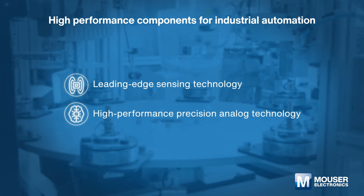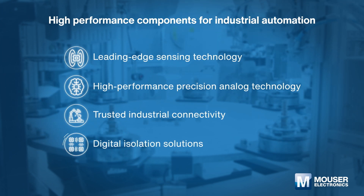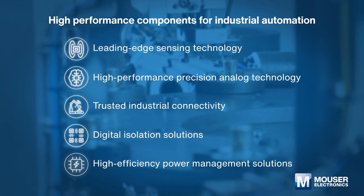high-performance precision analog technology, and trusted industrial connectivity, and digital isolation solutions can accurately connect, control, and interpret the diverse range of signals found within automation equipment.